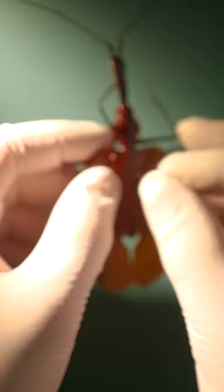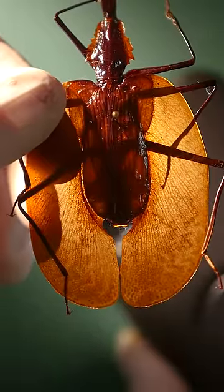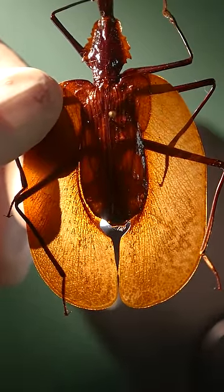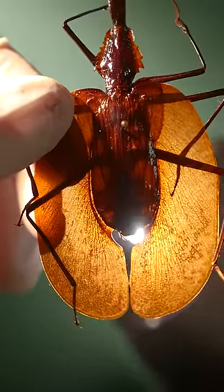If I rotate the beetle back and look at its lower half, we'll see two semi-translucent wax wing coverings. These waxy coverings help violin beetles camouflage amongst piles of dead leaves.